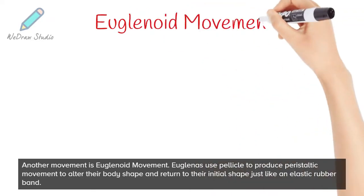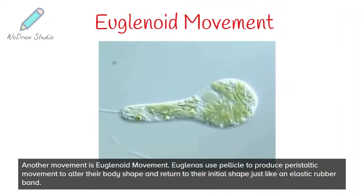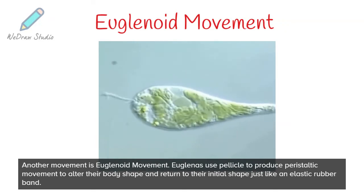Another movement is euglenoid movement. Euglenas use the pellicle to produce peristaltic movement to alter their body shape and return to their initial shape, just like an elastic rubber band.